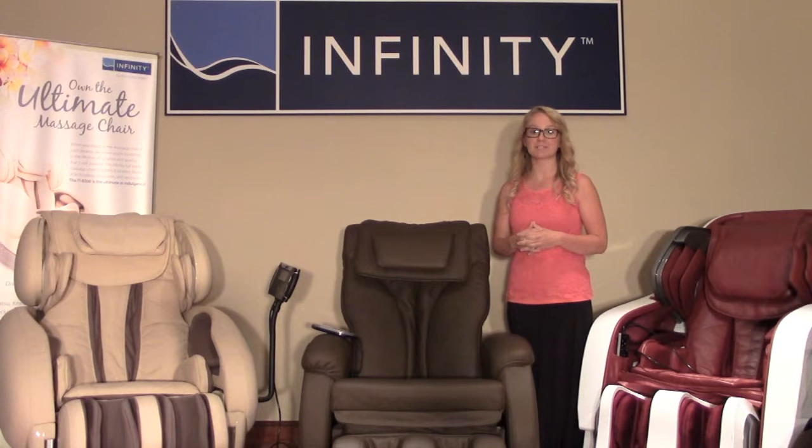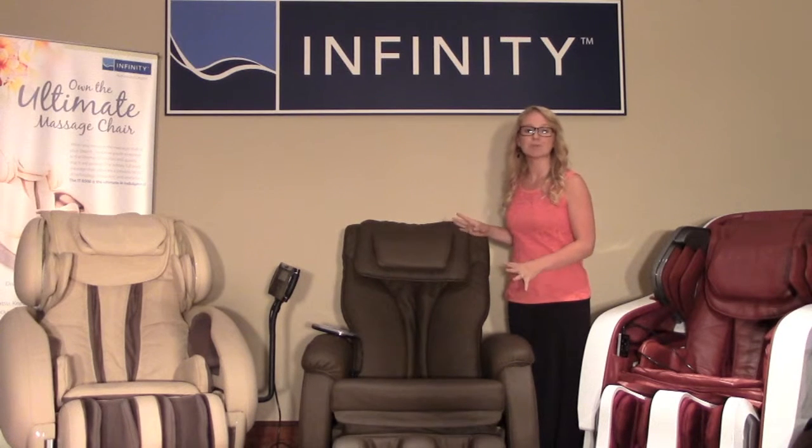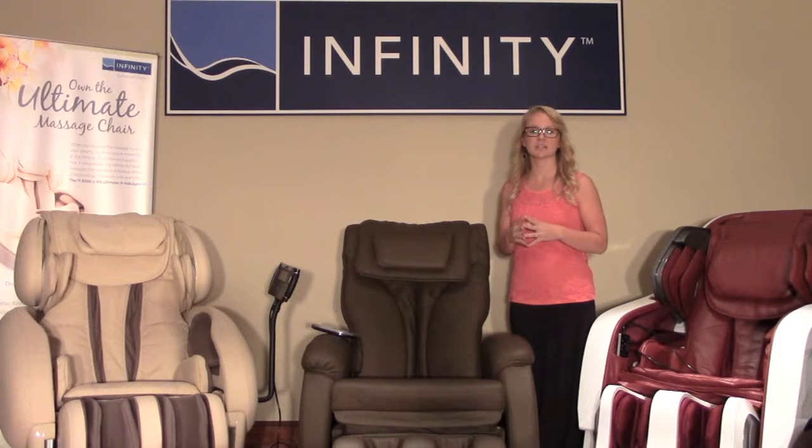Hi, I'm Brady from Infinity Massage Chairs. For this video, I'm going to tell you about a chair that knows just what you need and where you need it most. A custom massage at your fingertips — the IT-9800 utilizes the most advanced technologies to give you a one-of-a-kind personalized massage.